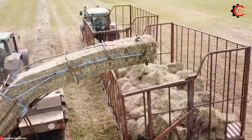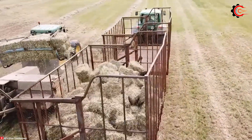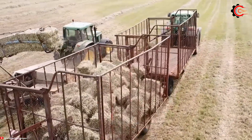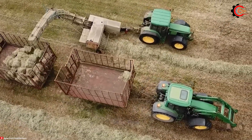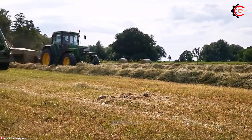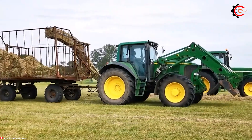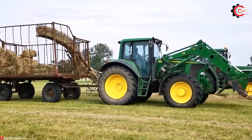Saving valuable time and effort, the powerful baling chamber ensures the creation of dense and uniform bales, making it an ideal choice for hay harvesting. Overall, the Forgecoat K454 baler is a reliable and affordable machine that is ideal for hay harvesting.